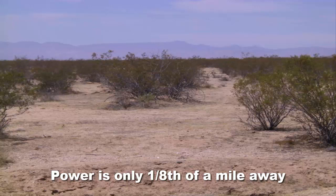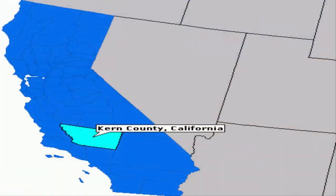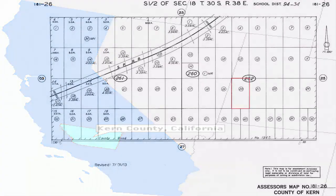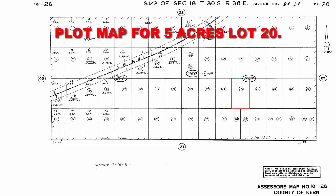Bakersfield, California — the county seat of Kern County — is only one hour from this property. If you wanted to do some shopping, you can head into Bakersfield, or California City is great too. Either way, this property is very handy and will make an excellent investment for somebody wanting to get out of the metro swing of things and find some peace and solitude.